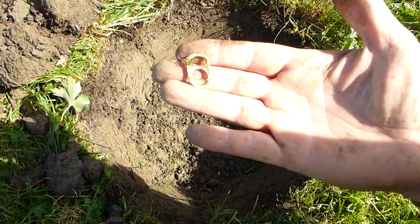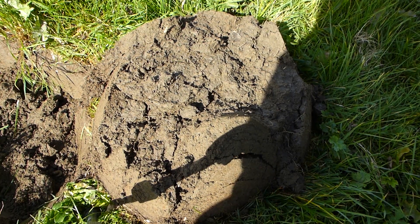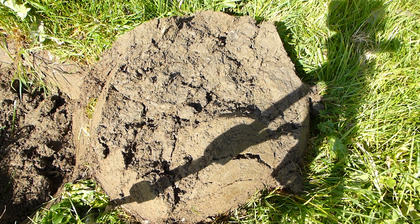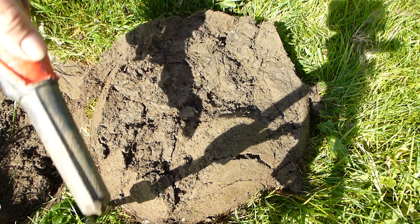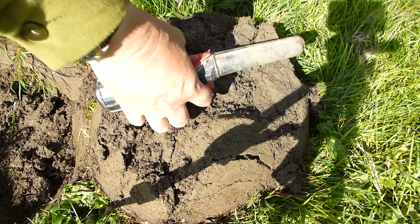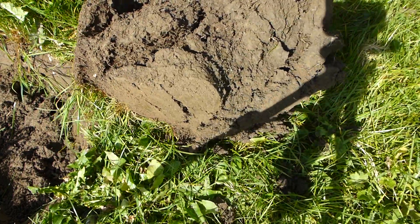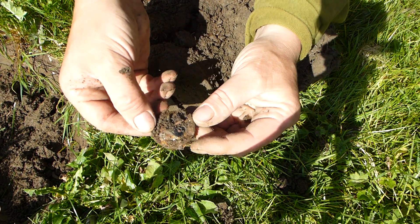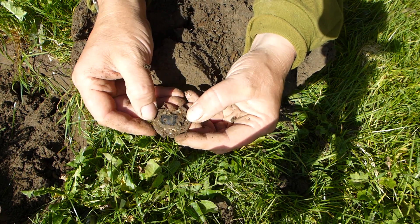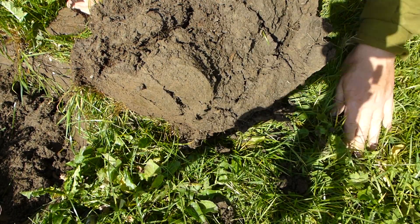I was right, there was a better target here. There she blows - ring pull. I got a signal just in here and on the detector it said 12.09. I think 12.06 is gold so it's not too far away. I reckon it's going to be another ring pull. It's coin-shaped but unfortunately it looks like some electrical thing. Aluminium - that was giving me a very loud signal.